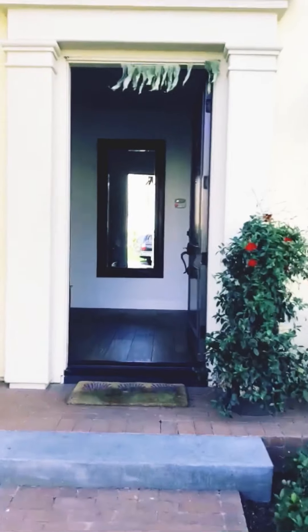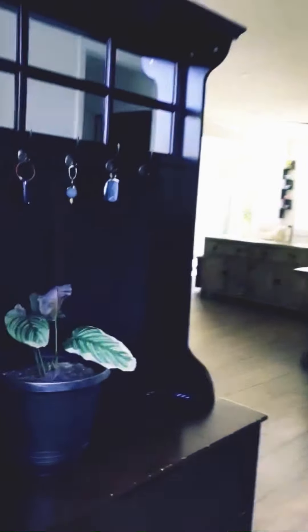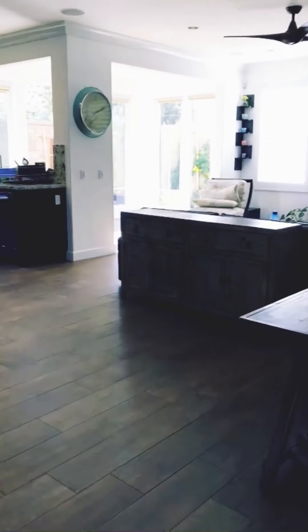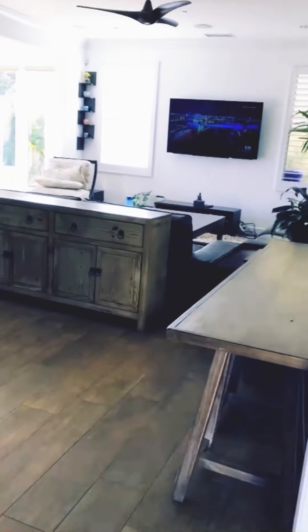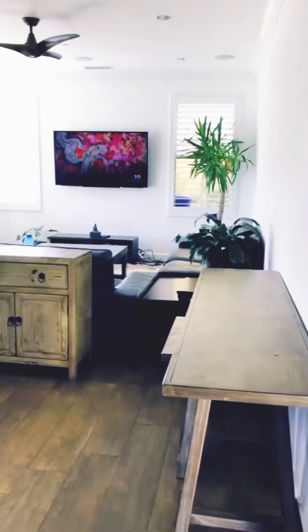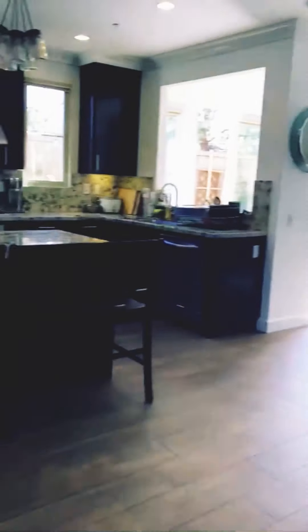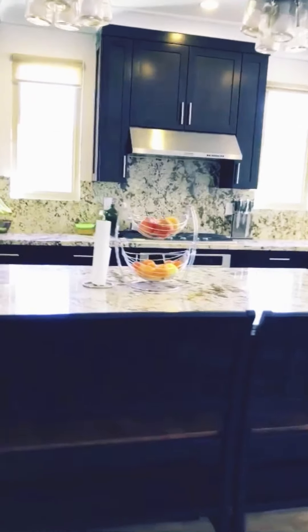This is the main entrance. This is a 3-bed and 3-bath house. This is a living room. Kitchen.